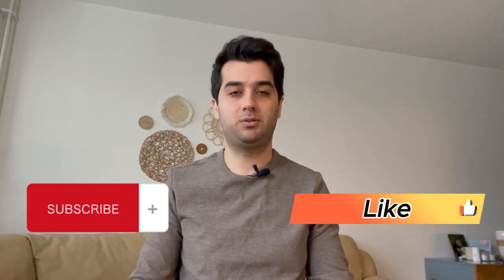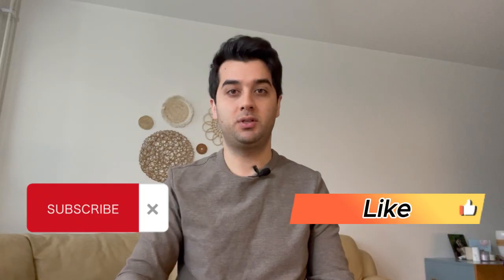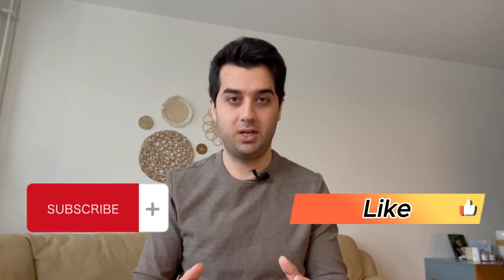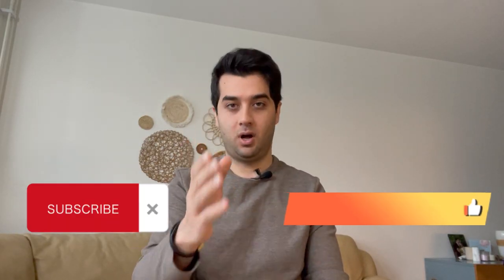Thank you very much for sticking with me until the end — I truly hope I was able to help you. If you have any questions, feel free to leave them in the comments and I'll make sure to respond. If you'd like me to create more videos in English, don't forget to subscribe to my channel and let me know in the comments what topics you'd like me to cover. With my great respects, I'm Dr. Sepher Tohidi.